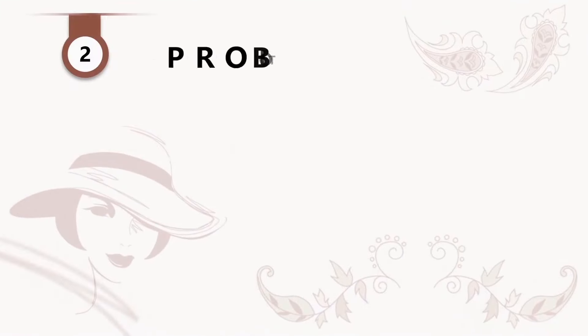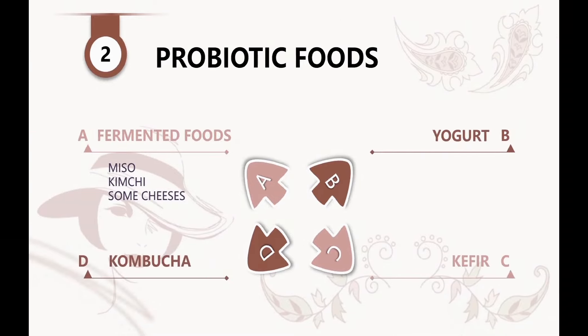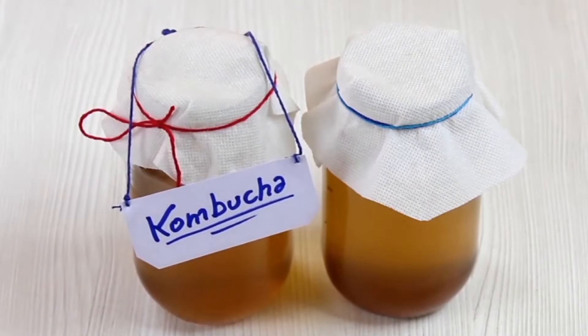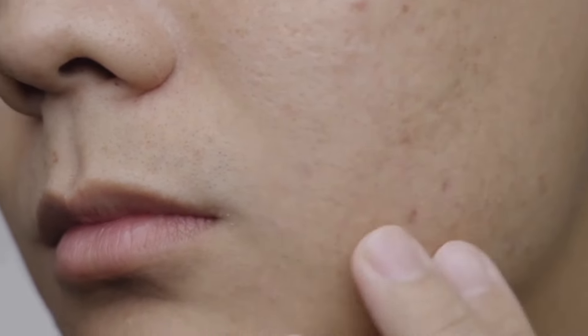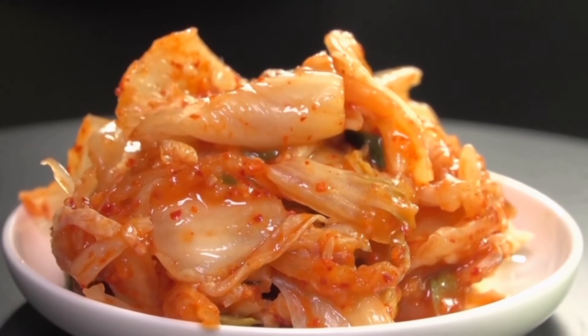Number two: probiotic foods. These include fermented foods like miso, kimchi, and some cheeses, as well as yogurt, kefir, and kombucha. Probiotics have been linked to clear skin because of their effect on our gut and skin microbiomes.